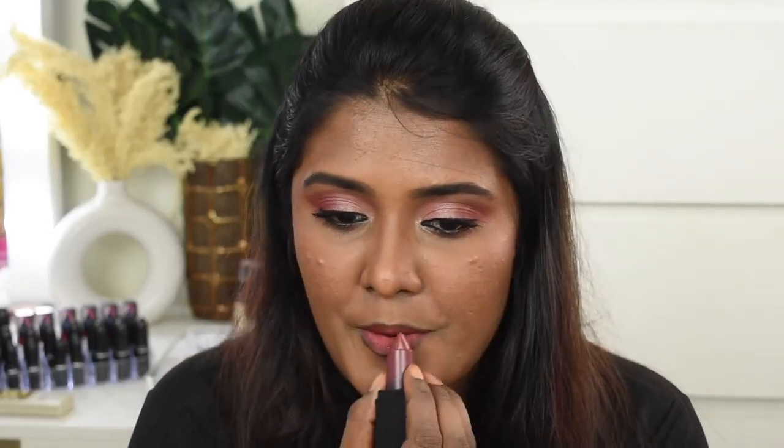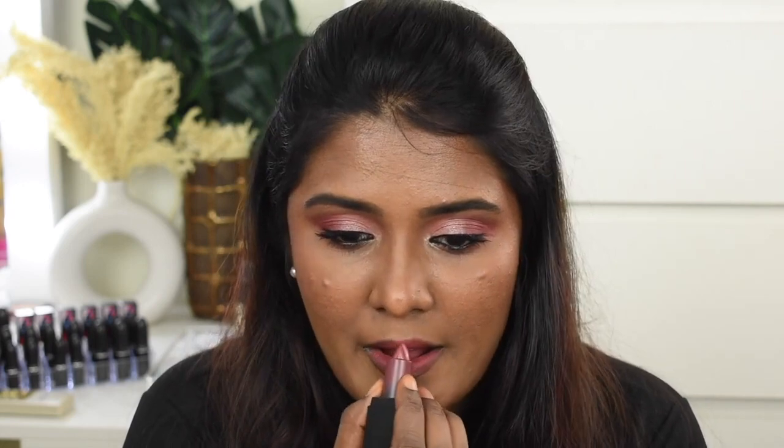This is the Swiss Beauty HD Lipstick — I'll put all the details in the description box. This is the Swiss Beauty lipstick in shade Brandy Harrington. I'm going to apply it on my lips. Then I'm going to define my lips using the Miss Claire Glimmer Stick Lip Liner in shade Coffee Brown.